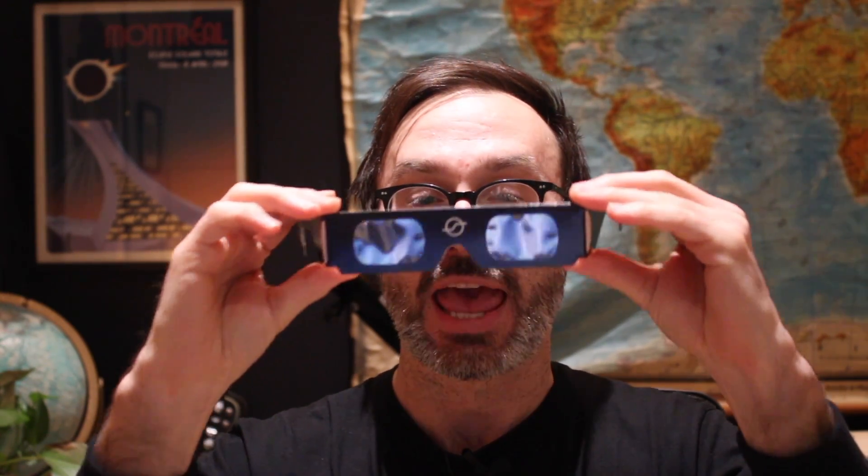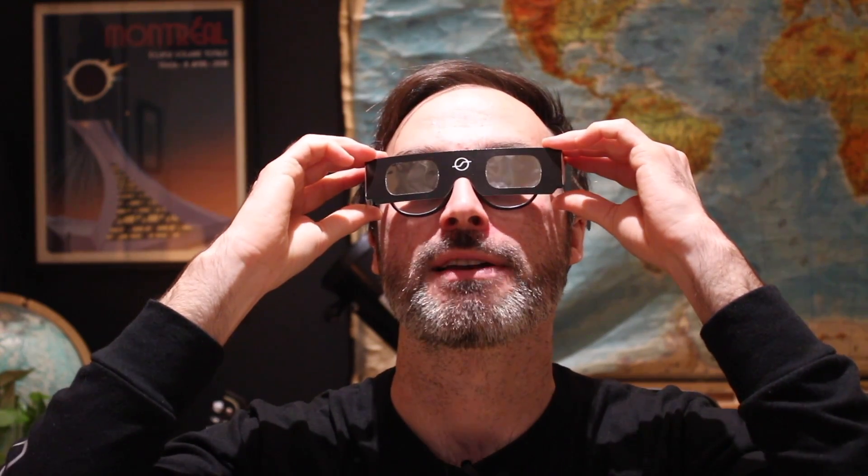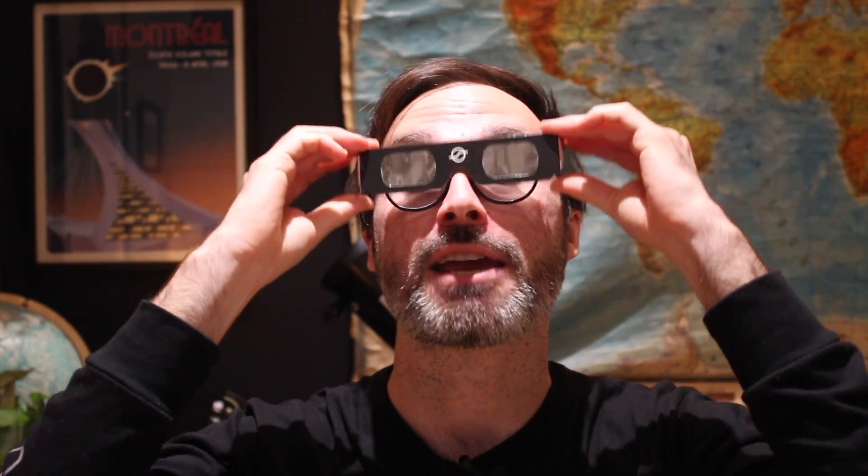Hopefully you already have a pair of these, and for most of the eclipse, you're going to have to wear these in order to look at the sun. But there's a moment where you can take off your eclipse glasses and see the moon as it fully blocks the sun during totality.